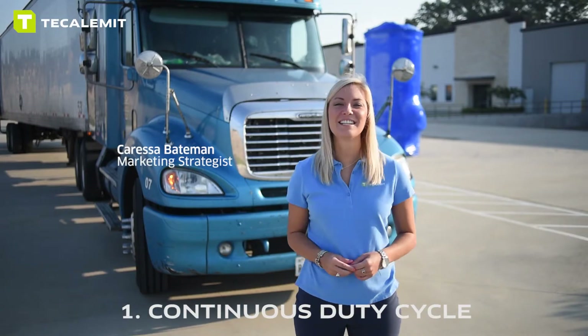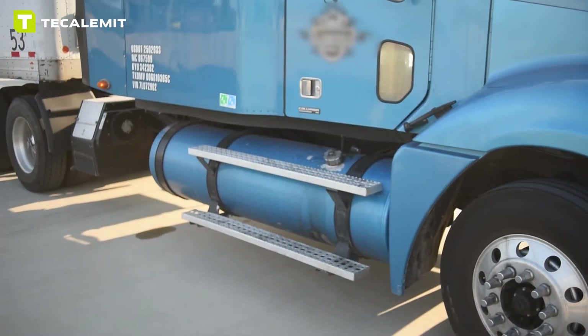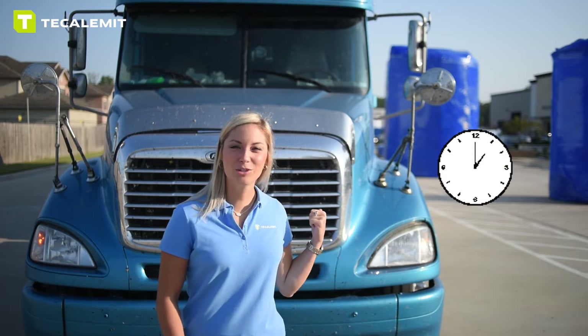Number one: continuous duty cycle. One of the biggest complaints we hear is the limiting factor of the industry standard 30 or 45 minute duty cycle. For example, this class A truck behind me has two saddle tanks. Calumet's 100% continuous duty cycle Hornet diesel pump will keep this truck moving, as well as all those lined up behind it.